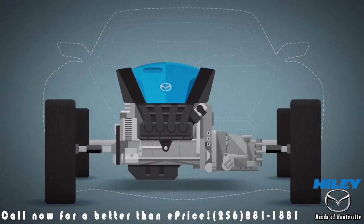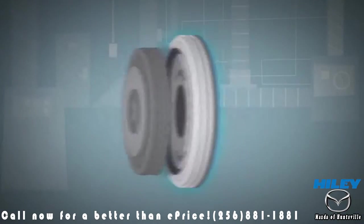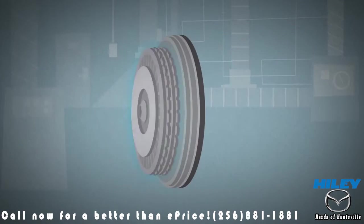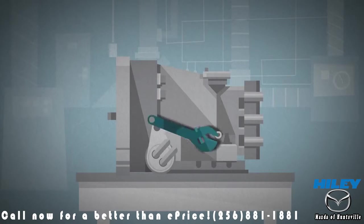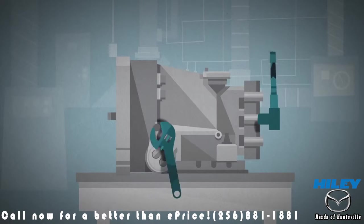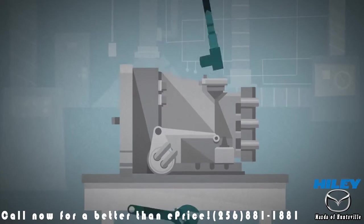Introducing the Skyactiv Drive six-speed automatic: a new kind of transmission that marries a torque converter from a traditional automatic with a clutch from a manual. Making it all work and getting the kind of precise, split-second shifting we wanted meant our new transmission needed a mind of its own.